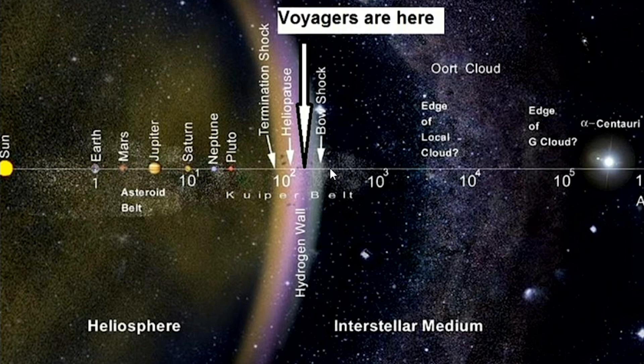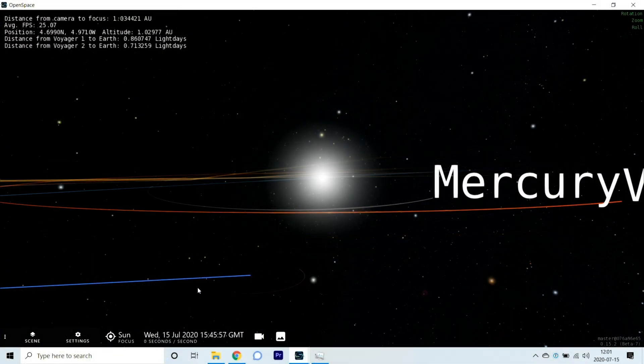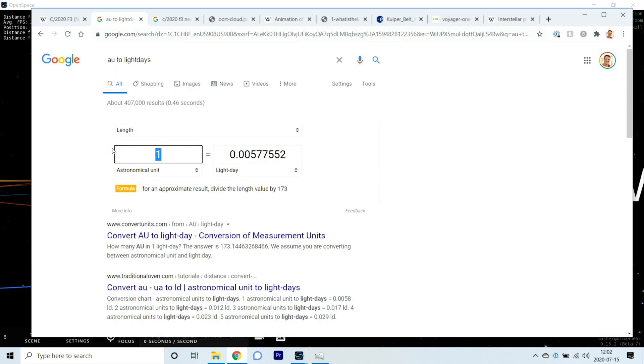Let's pull up a real model of the solar system to understand just how obscenely far this comet has traveled. Here we're looking at Earth — this blue orbit — just slightly over one astronomical unit away. We're going to measure the orbit of the comet in light days, which is the distance light travels in one Earth day. The comet is going out to 720 AU, which is just over four light days, meaning it will take light from the comet at its furthest distance four days to reach us.